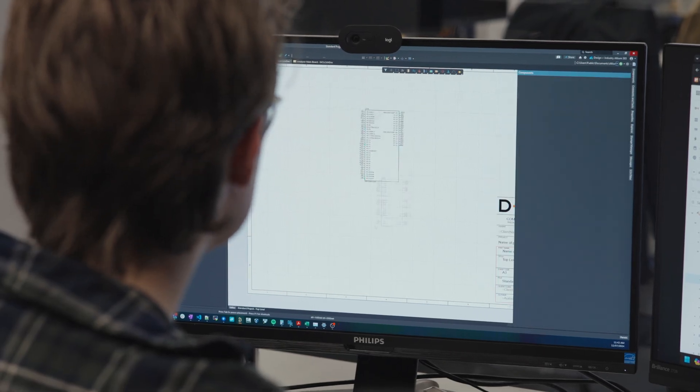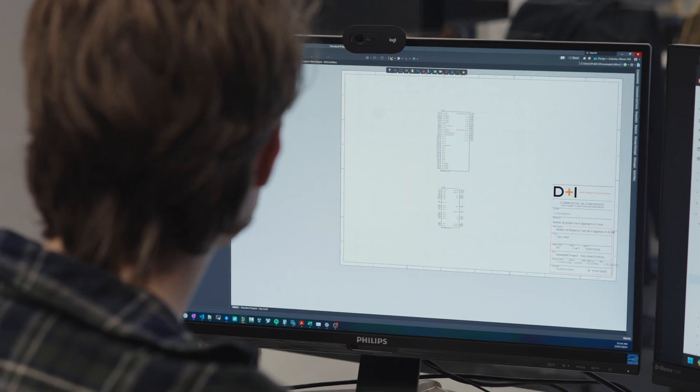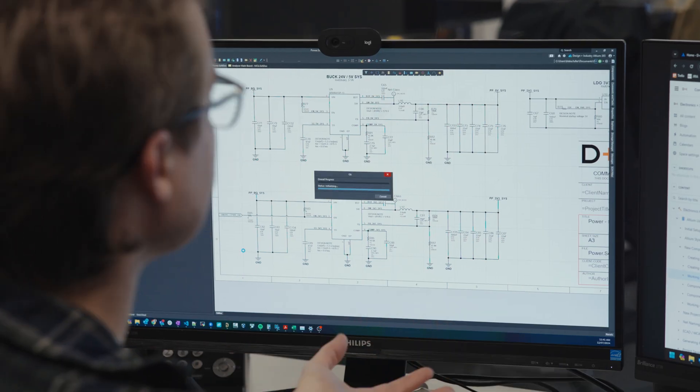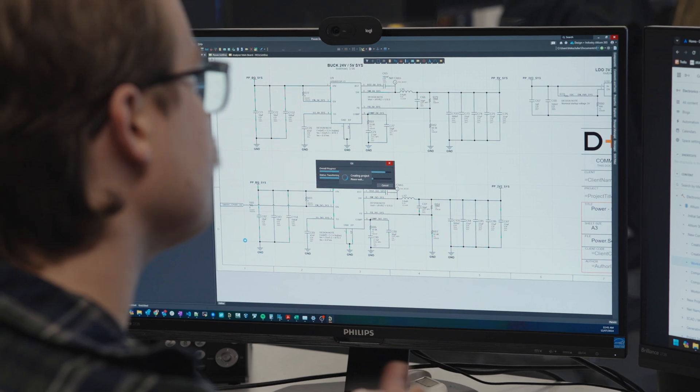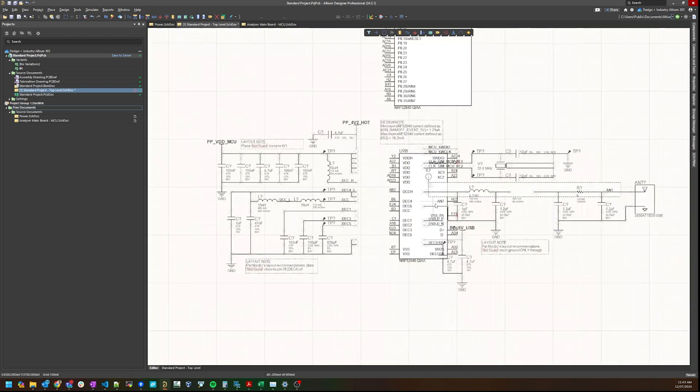A lot of using LTE for us is about speed — how quickly can we take the idea from someone's head and get it into a physical PCB in your hand. Because we work on so many different projects, we've got a template project which pulls in all the latest schematic templates, PCB templates, assembly drawings, fabrication drawings. All of that is automated with up-to-date templates pulled from the cloud.